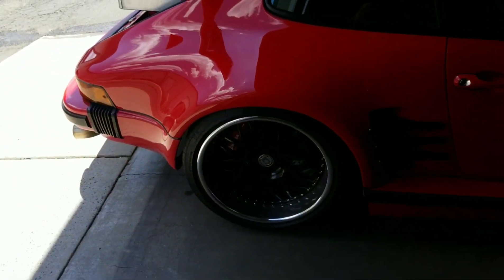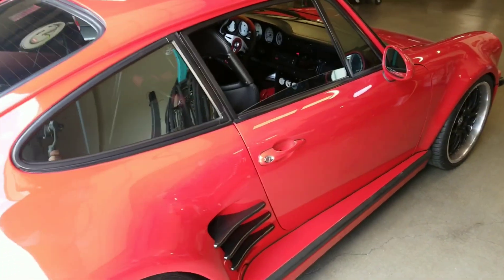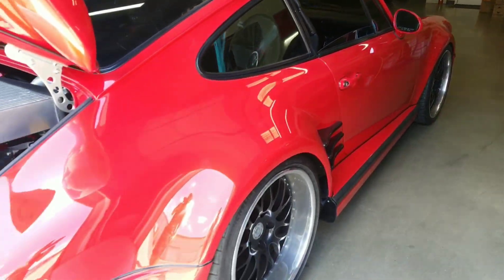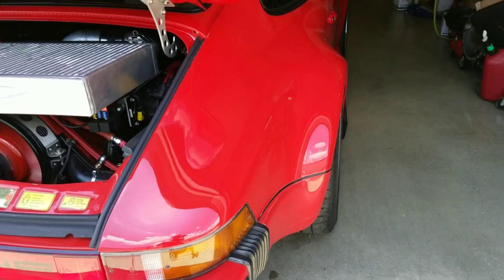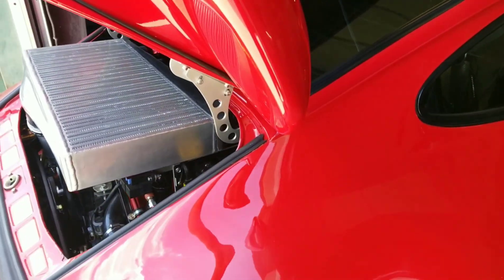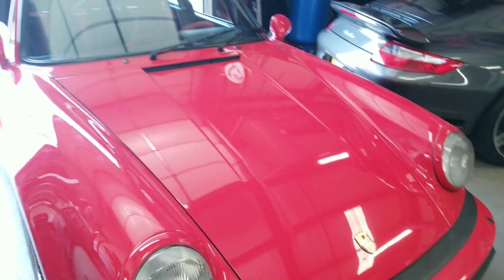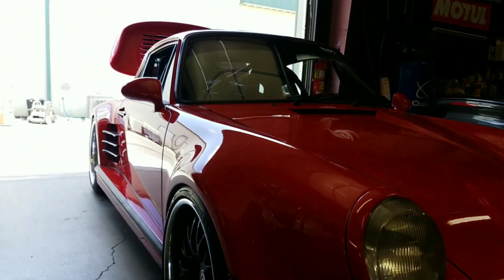I don't know if you can see the fenders — the lighting is kind of terrible going from the sun — but look at the fenders, those suckers are wide. I always love this about the 930s, 964s, 993s. It's just such a cool freaking look.